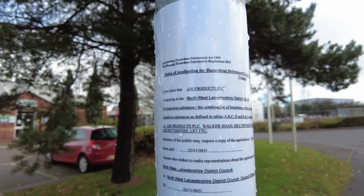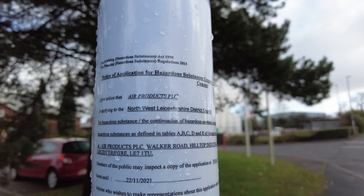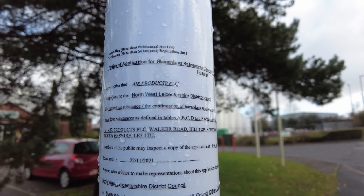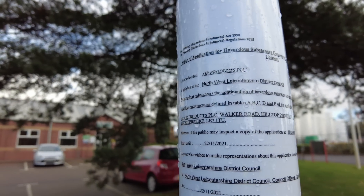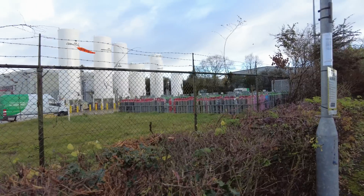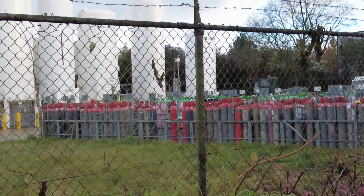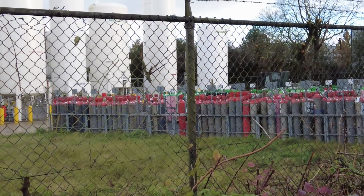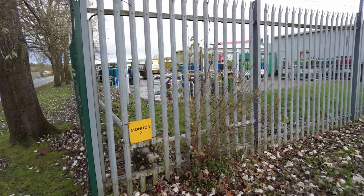There's a planning application here: 'I give notice that Air Products is applying to the local council for the continuation of storage of hazardous materials.' So some of these gases over here will include oxygen, nitrogen, argon, helium and hydrogen. Here we've got another one of those monitor pipelines.